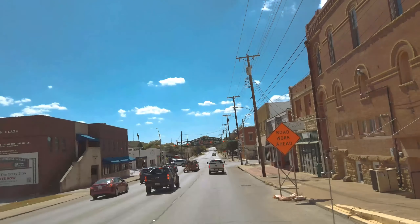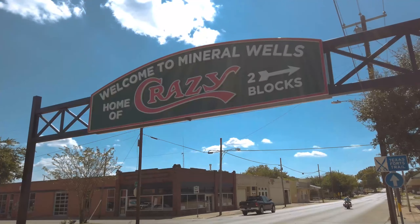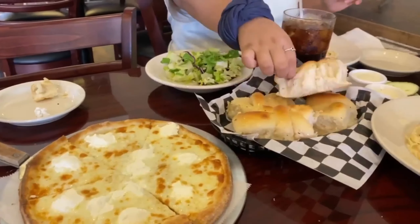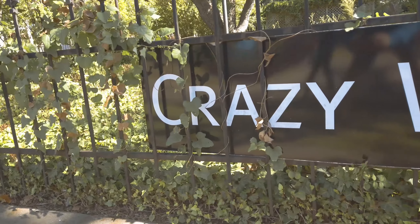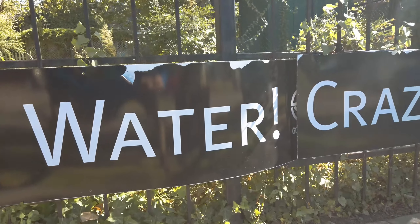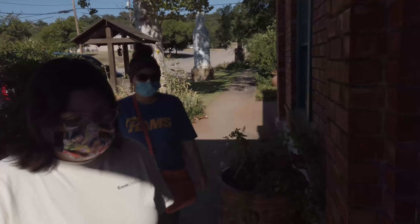We decided to check out downtown and grab a bite to eat. I recommend checking out the pizza shop if you decide to come to town. We asked around where we could get some crazy water and they directed us to Sixth Street in Mineral Wells. The crazy water has been around since 1881 and we had to try some for ourselves. The store has history of the town, water and souvenirs for you to purchase.